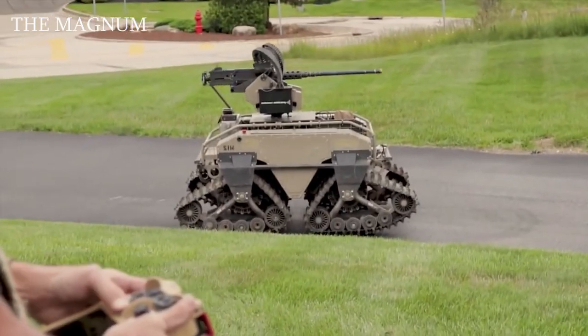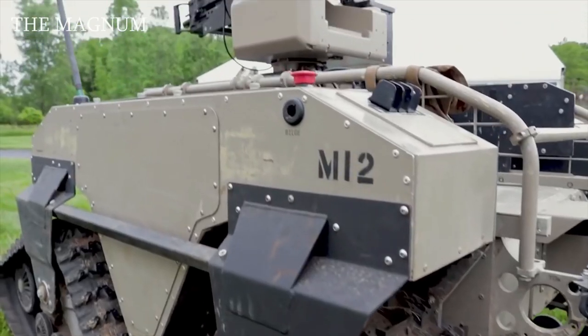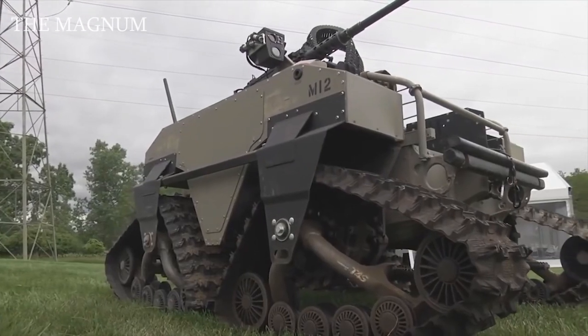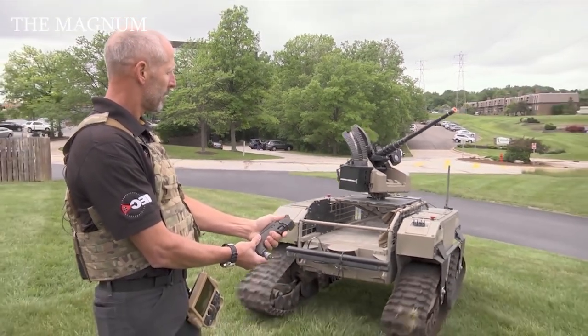During swimming, MUT can transport up to 300 pounds of cargo. The vehicle is powered by lithium-ion batteries. On one full charge, transporting 530 pounds, MUT, along with its unit, can go 18 miles to the full discharge of the battery.